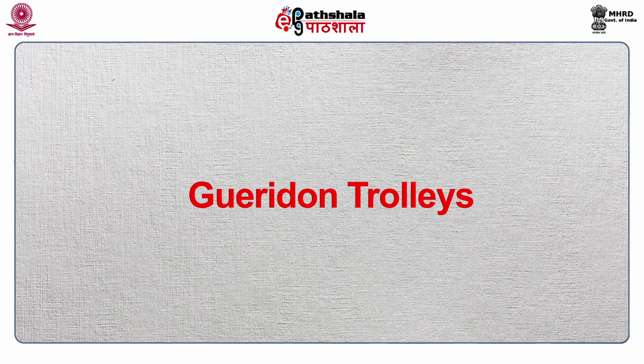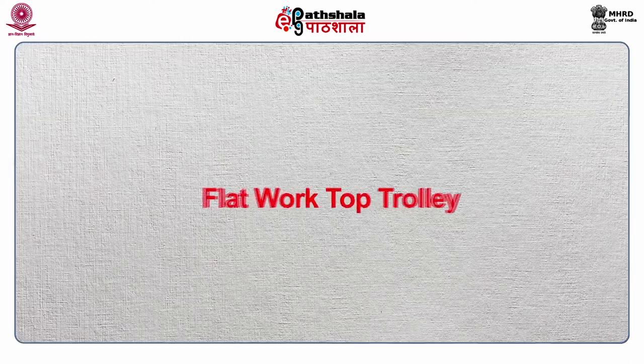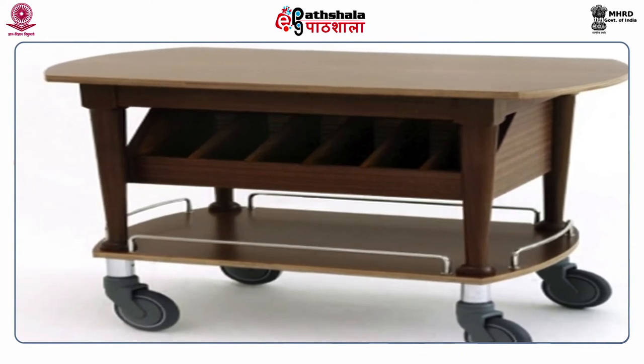Now we discuss the various types of Guéridon trolleys. Different types of Guéridon trolleys exist for different purposes and can be classified by shape, design, and purpose. Normally they have spirit burners or flammable trolleys and portable gas burner lamps. The first is the flat worktop trolley, mainly used for making simple salads and serving cheese. It is a basic trolley with two levels — the top level for preparation and presentation, and the bottom level to carry necessary crockery and bottles.